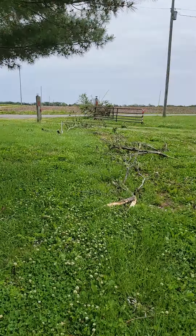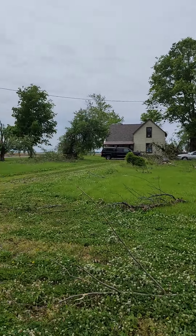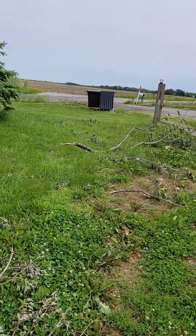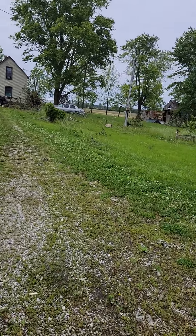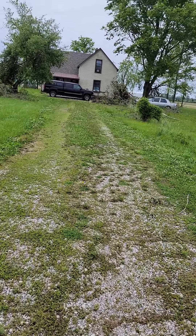I think that's about it. This is from the tornado of last Thursday, the 19th of May 2022.